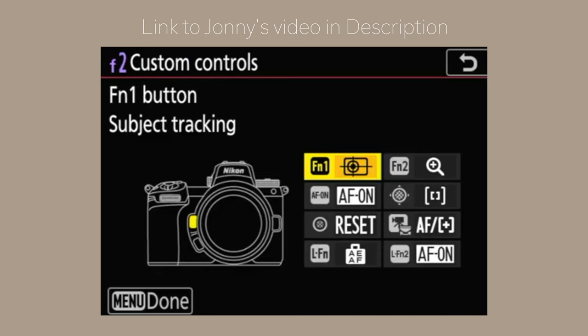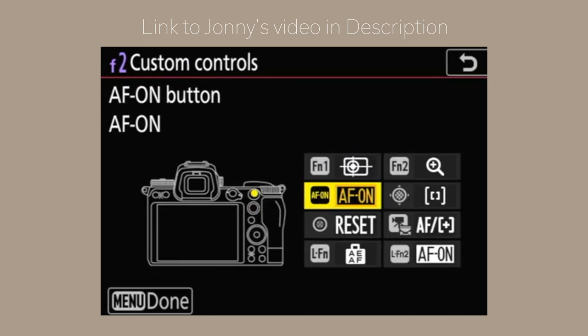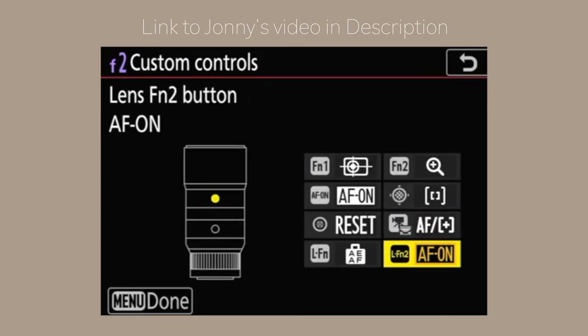Like Sony cameras, for example — if you get one from a store and take it out of the box, they're not set up intuitively straight off the bat. You have to go into the menus and set everything up. I talked to my friend Jonathan Suckling, who's a pro wedding photographer and shoots with the Z6 II. He had a video on setting up the focus system and I went ahead and did all that.